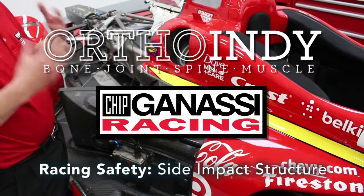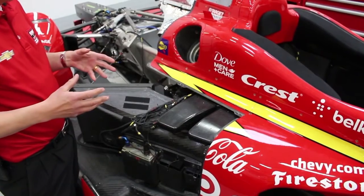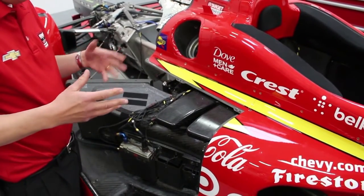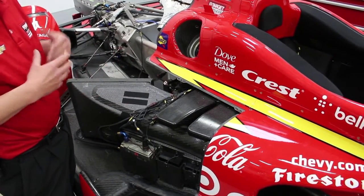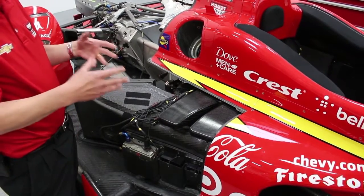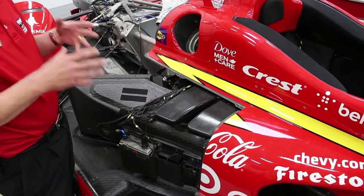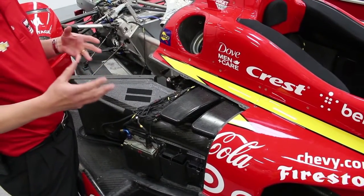When a car has an accident, it has a certain amount of energy — normally kinetic energy because it's moving so fast, typically 200 miles an hour plus on an oval. So what you want to do is absorb that energy before it can get to the driver. We have certain parts of the car that are designed purely to absorb energy.